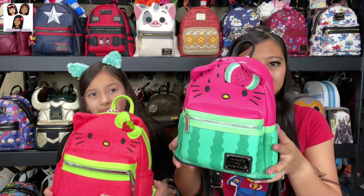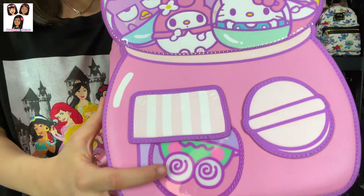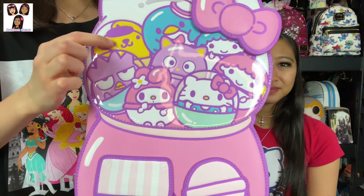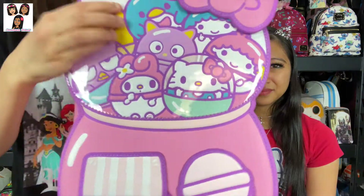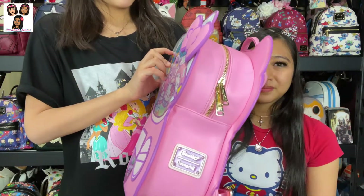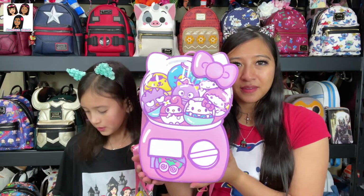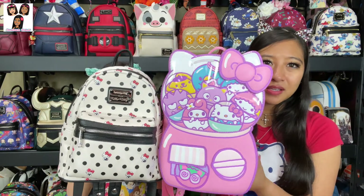Then there's Natalie's favorite — the gumball one she got for Christmas. It has most of the Sanrio characters: My Melody, Maru, Pompompurin, Tuxedo Sam, the two angel stars, Hello Kitty, Cinnamoroll, and Chococat. The dome top part is a laminated material, and the bag is slightly bigger than the others — just a little bit taller.